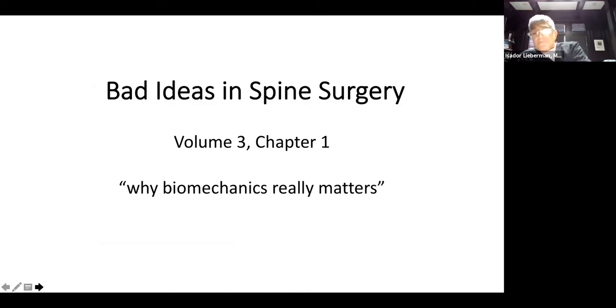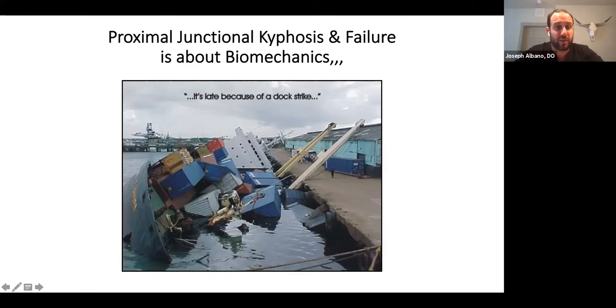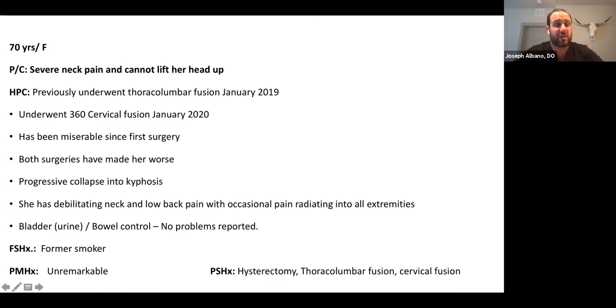Thank you, Dr. Lieberman. I am Joe Albano, one of the spine fellows at the Texas Back Institute. The case I'm going to present hints at the fact that proximal junctional kyphosis and failure is really more about biomechanics than anything else. This is a 70-year-old female that Dr. Lieberman and I treated a few months ago. She presented to the clinic with severe neck pain and the inability to lift up her head.